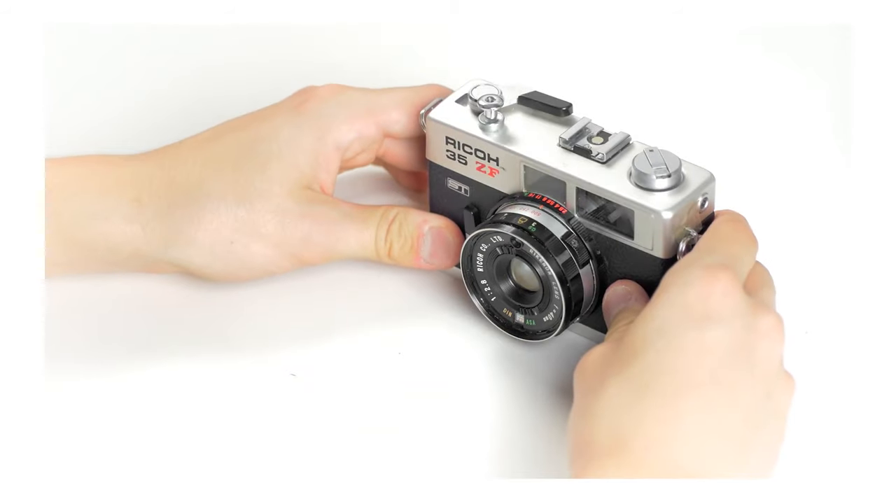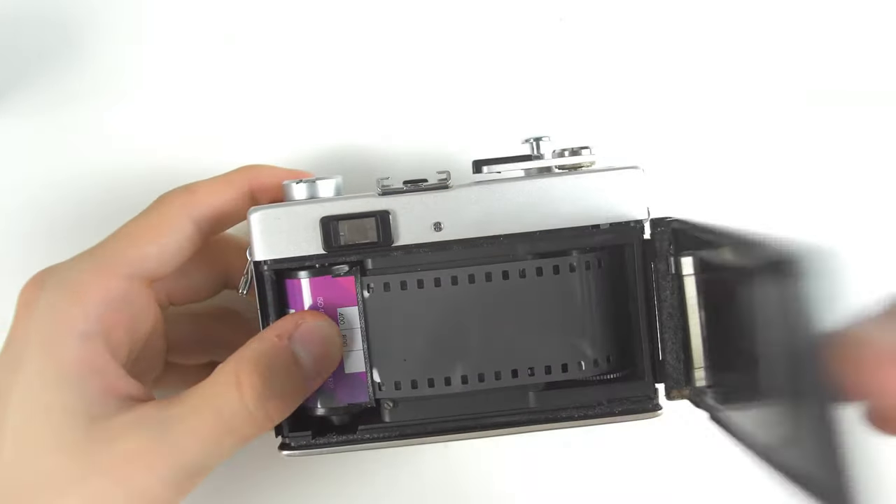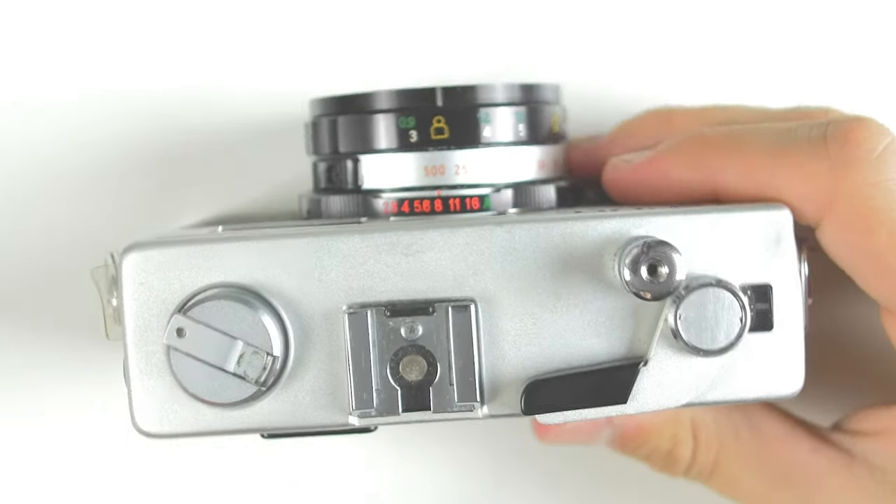The first camera is the Ricoh 35 ZF. The camera has a 40mm f/2.8 ultra-compact metal body — it's really small, almost small enough to get inside your pocket. The camera is automatic with a manual aperture selection mode. Like many of the old Ricoh cameras, it just looks great — the styling is super cool. And with that all-metal, durable build quality, the camera is gonna stand up to whatever you throw at it.